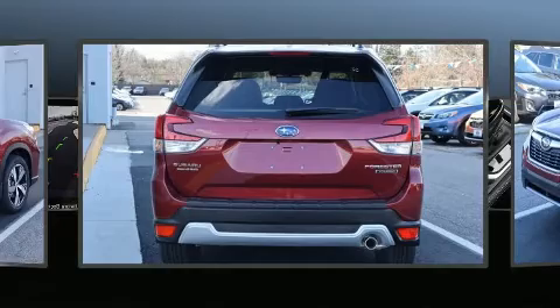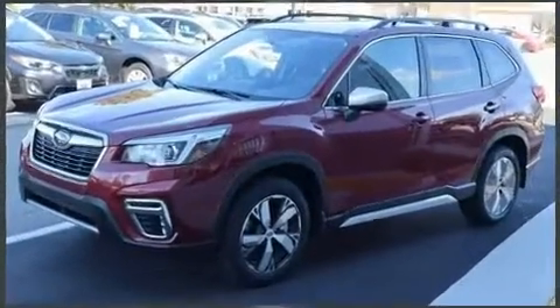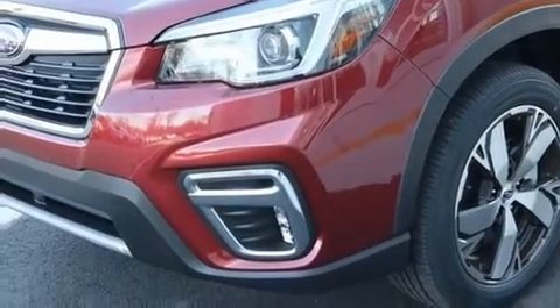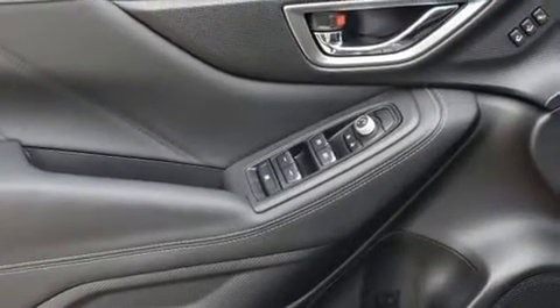Subaru infused the interior with top shelf amenities such as leather upholstery, a power seat, an automatic dimming rear-view mirror, heated front and rear seats, heated door mirrors, lane departure warning, and power windows.